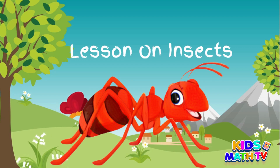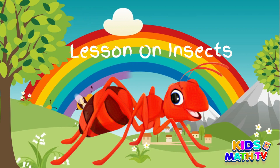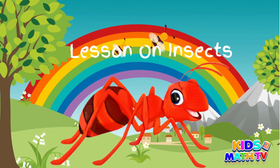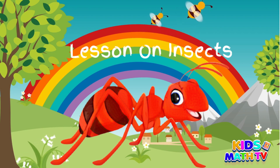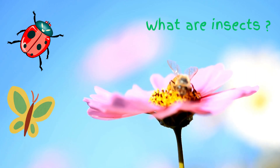Insects are amazing creatures that children can learn a lot about. These small creatures are found all around us, and they come in different shapes, sizes, and colors. In this video, we will explore what insects are, their characteristics, and why they are important.